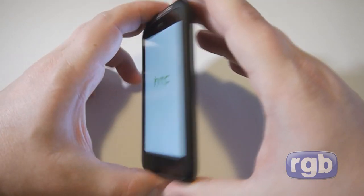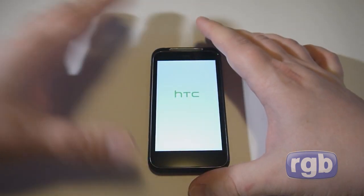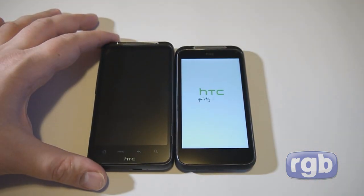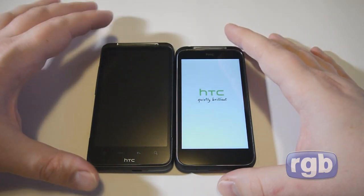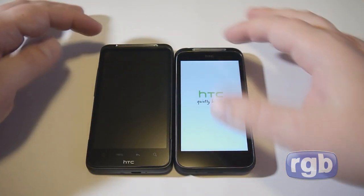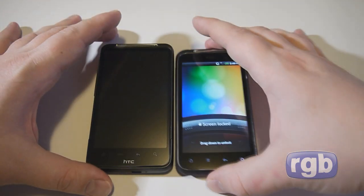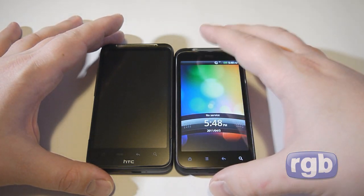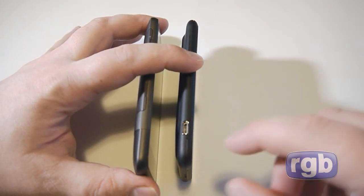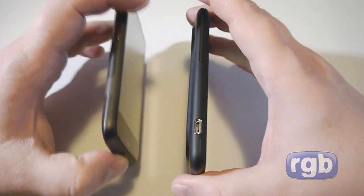The phone is booting up and I'm grabbing my Desire HD for a size comparison. As you can see they share a lot of similarities in look — similar speaker style, shape, and overall design. Of course the Incredible S has a smaller screen, and the USB port on the Incredible S is on the side while on the Desire HD it's on the bottom, along with the headphone jack.